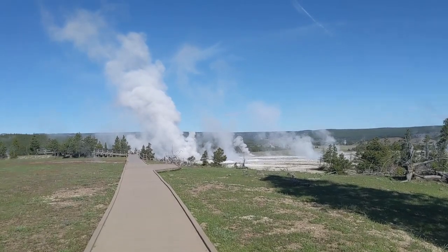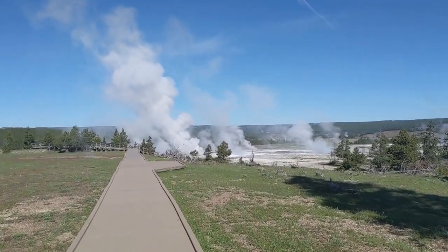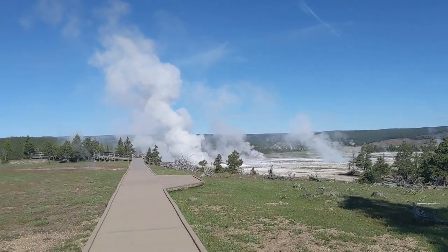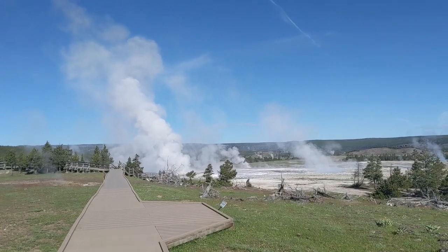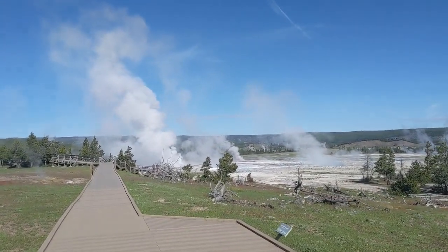We're coming to the part of the Lower Geyser Basin where Clepsydra geyser is — that's the geyser that's always erupting. Somewhere over here I'm going to insert the sequence I shot when I was here at sunset a few nights ago.